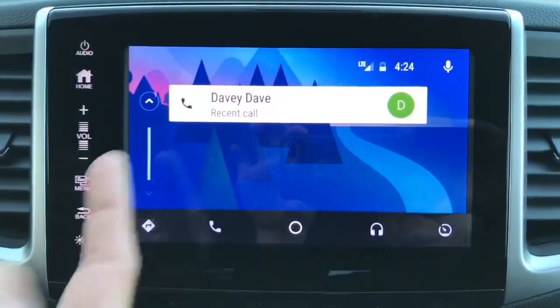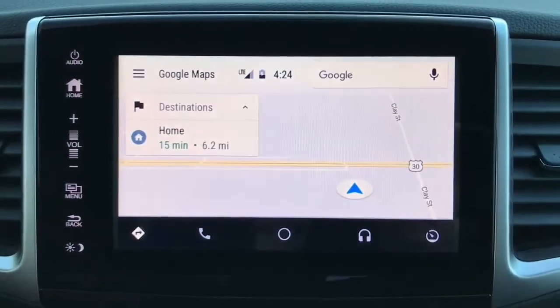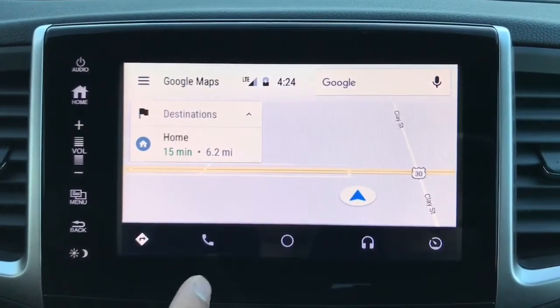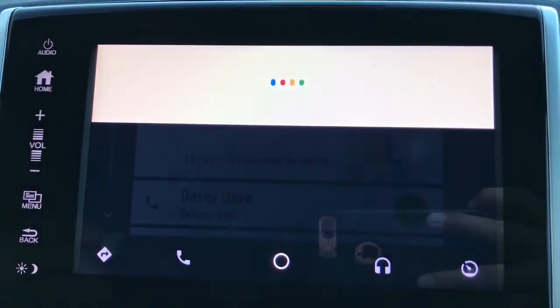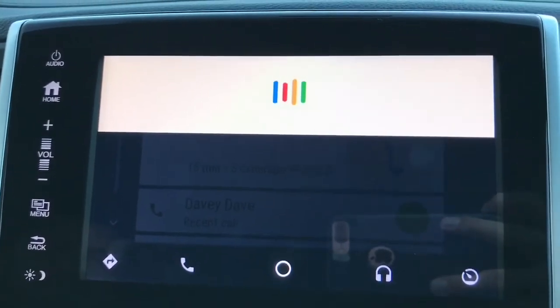Here's your layout for the home page — really nice. You do have Google Maps on here and recent calls that you've missed. Starting on the left, we've got Google Maps up here. You talk to Google and she'll answer your questions and take you where you need to be.